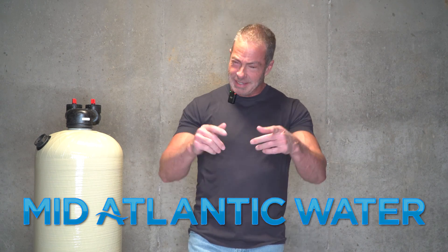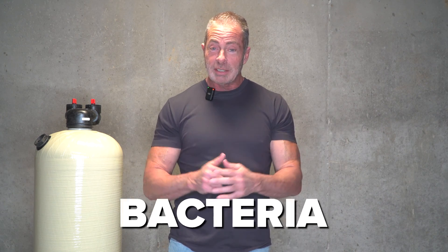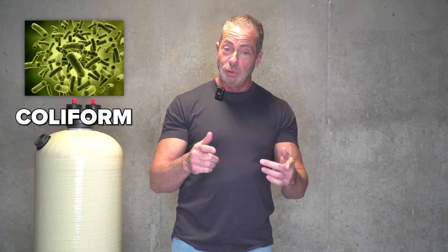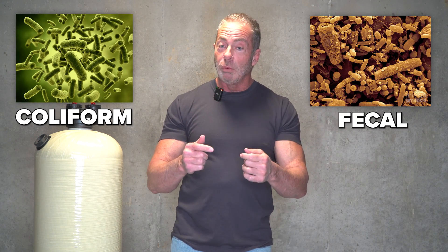Hi, I'm Aiden from Mid-Atlantic Water, and today we're going to talk about a problem in your water. You can't see it, you can't smell it, you can't touch it. It's called bacteria, and there's two types: coliform and fecal. These are the two things when you buy a home on well water that they're going to test for in order for you to get your use and occupancy permit.